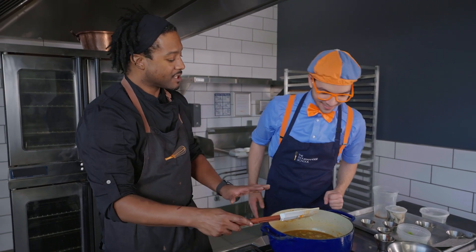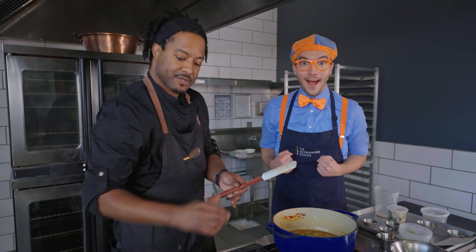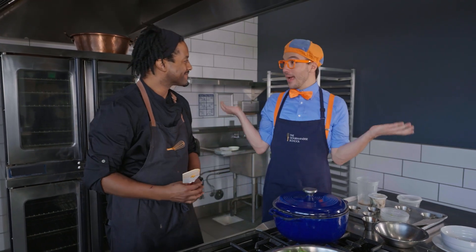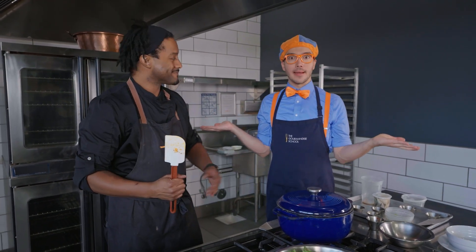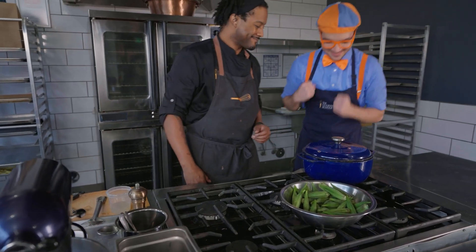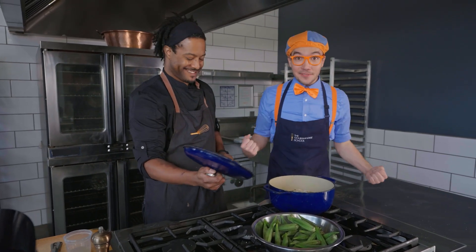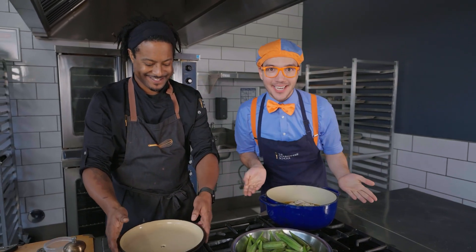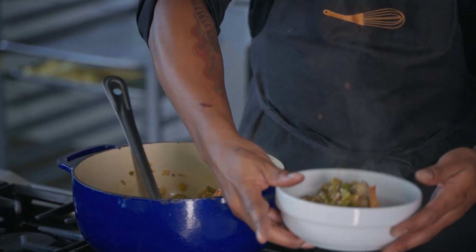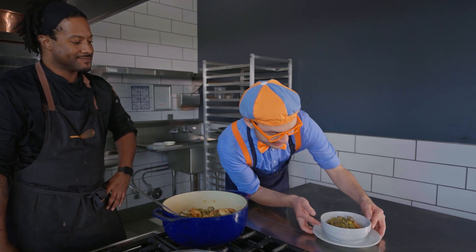It smells so tasty, and it's changing color. Because we put all the spices in, it's starting to look more red. So now we're going to let this simmer for about an hour to an hour and a half — we're going to put the top on and let that simmer. Now we just wait. You want to smell it? It smells even better, and it looks like it's all done. Here's our gumbo — it looks so delicious!